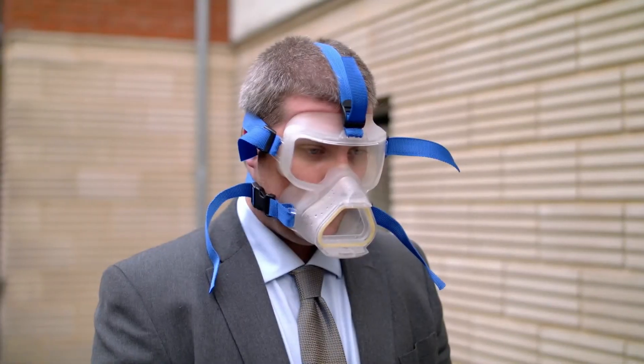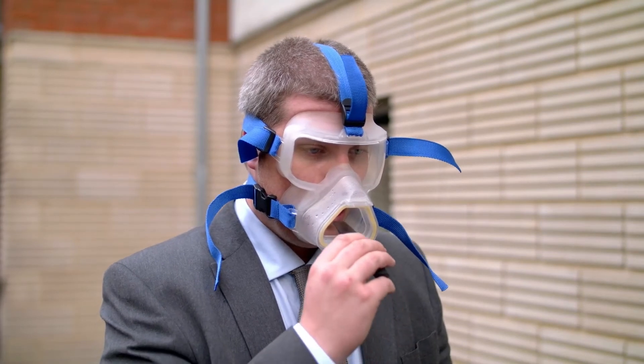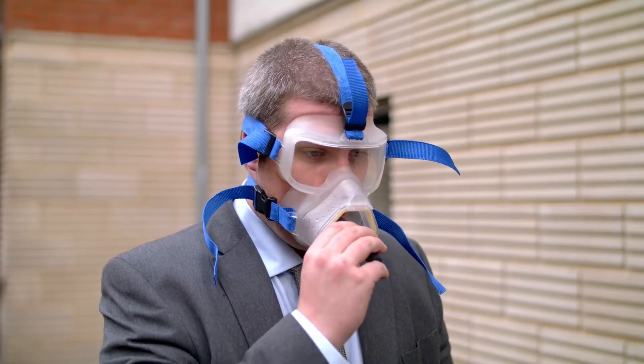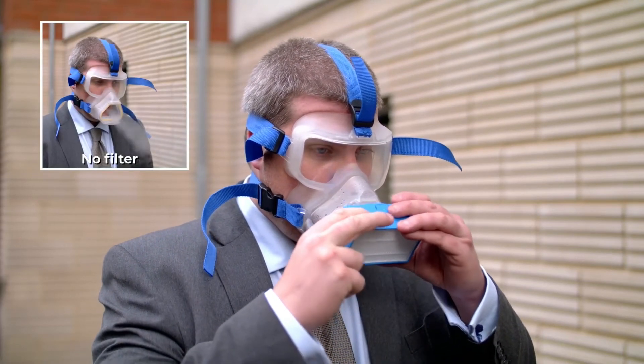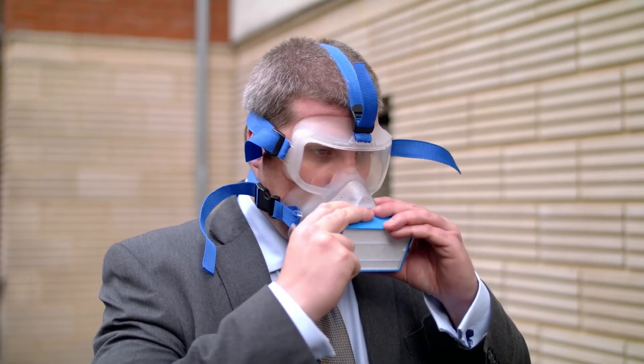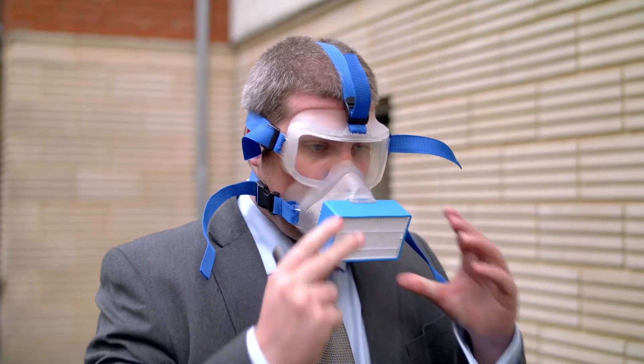Masks used by frontline healthcare workers and even members of the general public don't provide adequate protection. We'll demonstrate this against the N95 mask by a vape test. We're getting a filter here that's filtering out 99.8% of any pathogen threats.